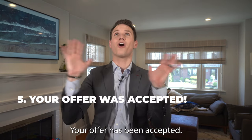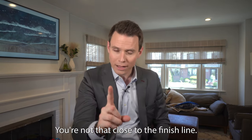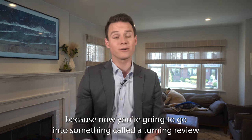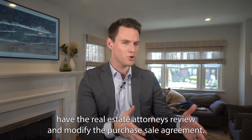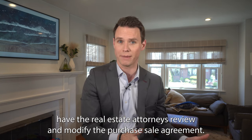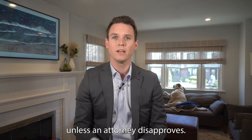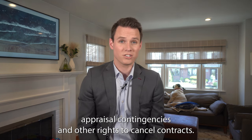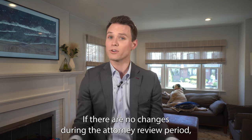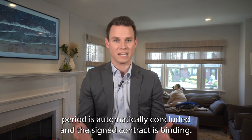Step five: congratulations, your offer has been accepted. But you're not that close to the finish line yet — now you're going into something called attorney review. In the state of New Jersey, the attorney review period is usually a three business day period when buyers and sellers have their real estate attorneys review and modify the purchase sale agreement. At the end of three business days, the contract becomes binding unless an attorney disapproves. Attorney review can go beyond just looking at the contract — it may include appraisal contingencies and other rights to cancel. If there are no changes, the review period is automatically concluded and the signed contract is binding.